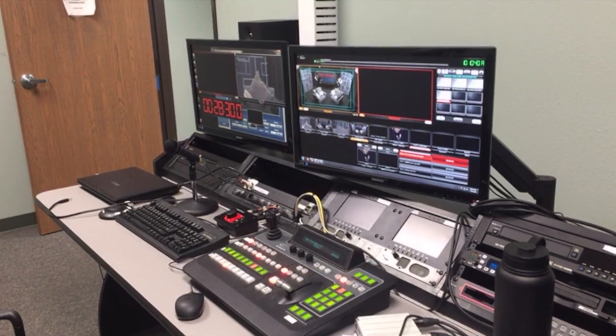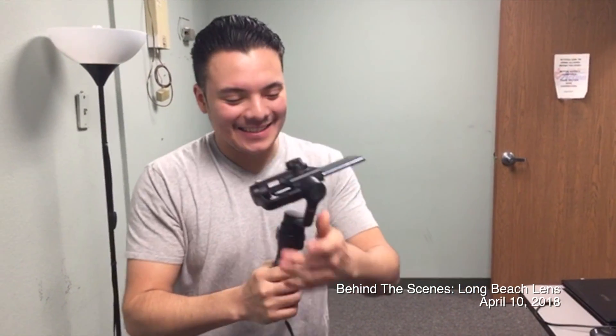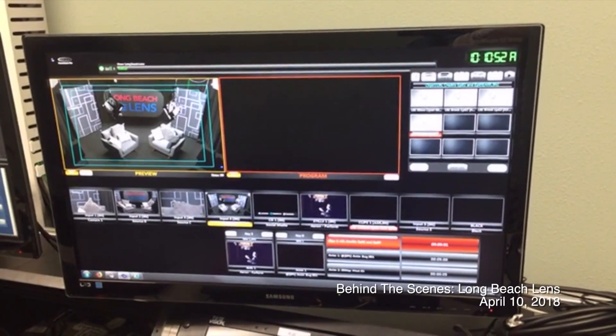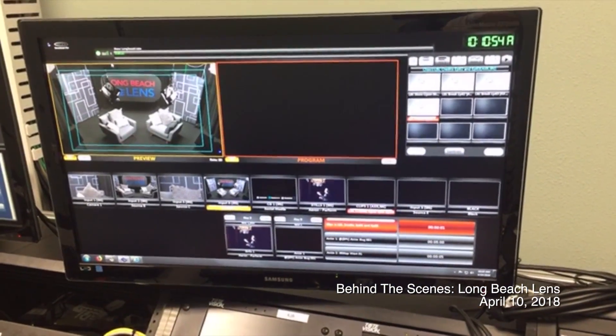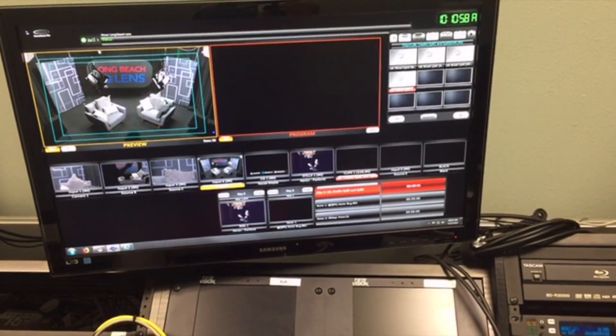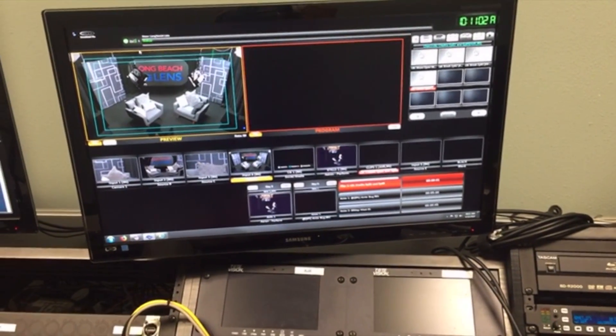You're now live. Hey, Instagram. Angel is right here. We are behind the scenes of Long Beach Lens, and we're doing another taping. We always tape once a month here at PadNet, Long Beach, California.